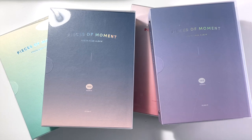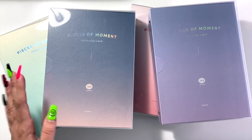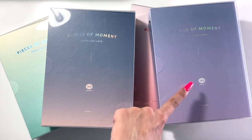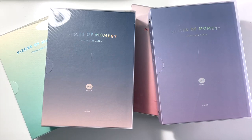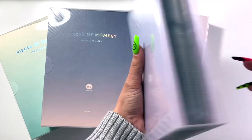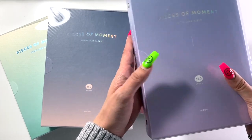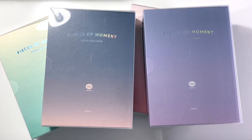I got four different colors: a mint one, a darker purpley pinkish one, a complete pink one, and a complete purple one. I love how these look, especially on a shelf because they are just so compact. They come with a little slip cover, which also helps with dust and things like that, which is always nice.